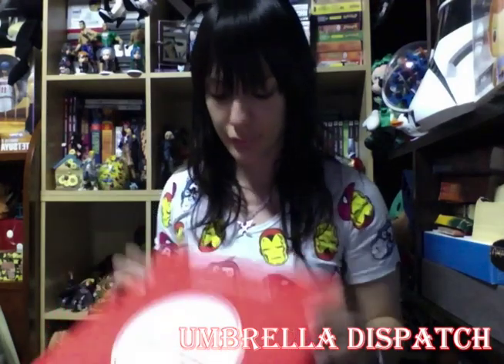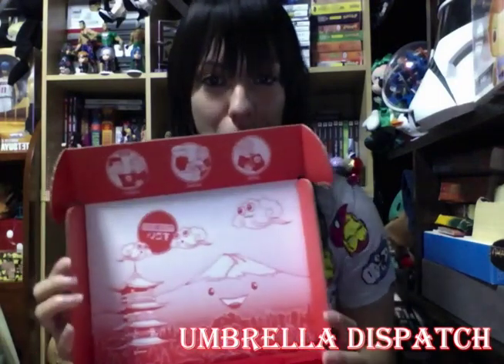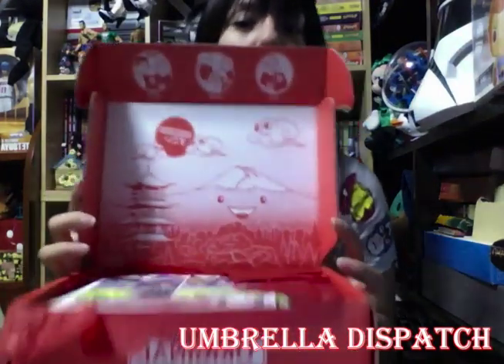All right, let's go ahead and get the knife up. Just a little tape slice. I'm going to figure out if I'm going to keep this. All right, so this is my first time ever getting it — first time ever doing one of these mystery boxes. It's pretty cool inside, let's see.